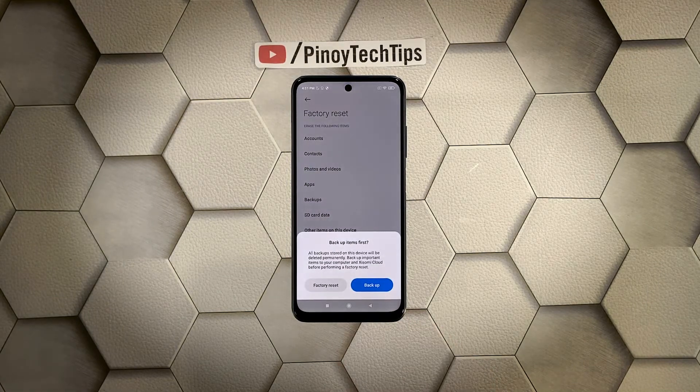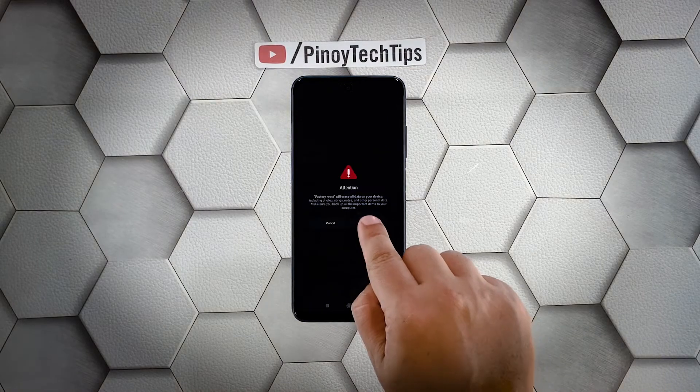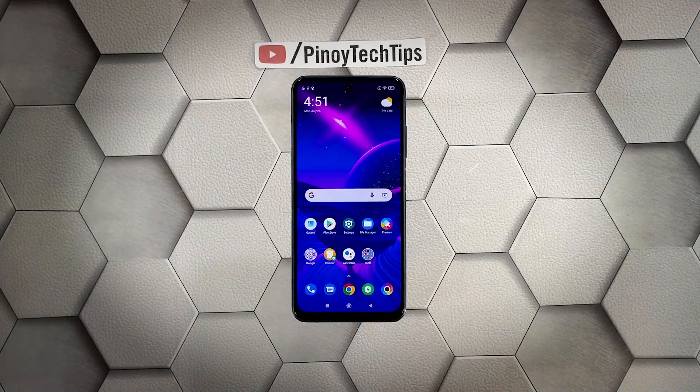Once the dialog box pops up, tap Factory Reset. Wait until the counter finishes counting down and tap Next. Wait for the counter again, then tap OK to proceed with the reset. Once the reset is complete, set up your Poco M3 Pro as a new device.